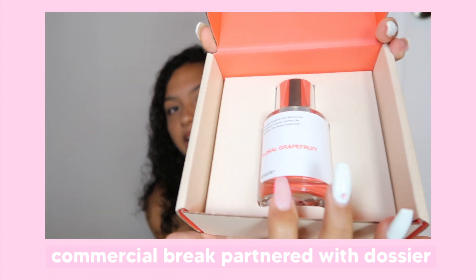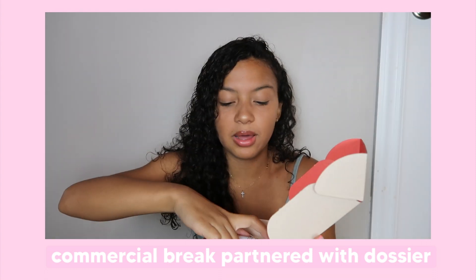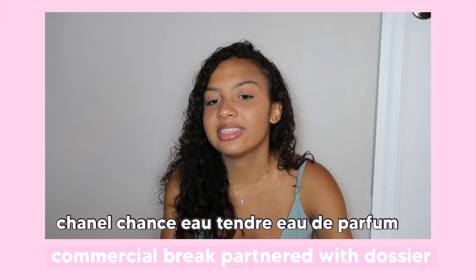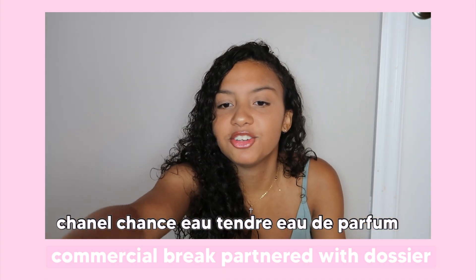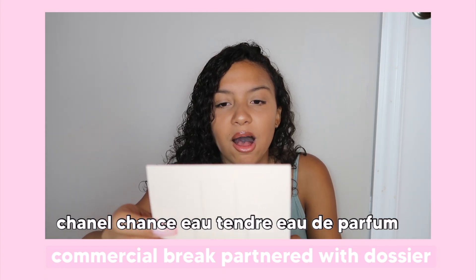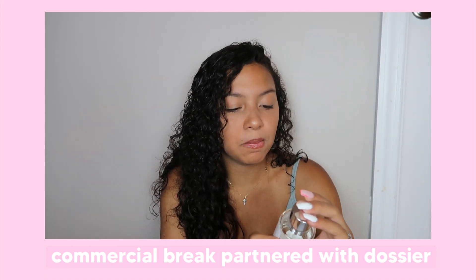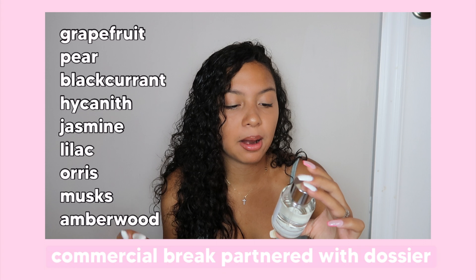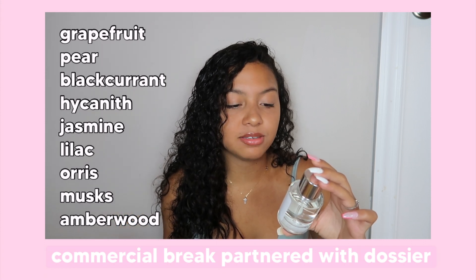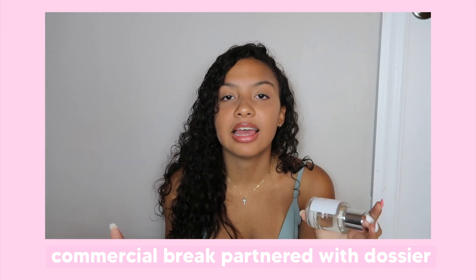So this is what the perfume looks like in the box. The one I got was Floral Grapefruit and it's inspired by the Chanel Chance Eau de Parfum. It basically has grapefruit, pear, black currant, hyacinth, jasmine, lilac, iris, musks, and amberwoods. So it has the perfect scent for summer.